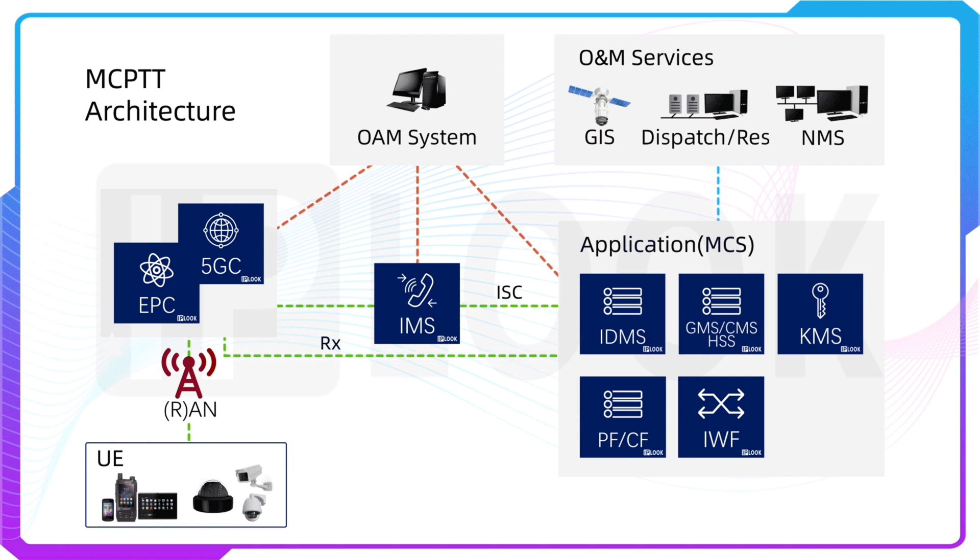Last but not least, mission-critical push-to-talk. IPLOOK's MCPTT dispatched system is designed with openness, compatibility, and high reliability to meet the networking needs of users in different industries. It is widely used in transportation, oil, manufacturing, and more industries.